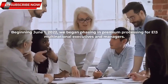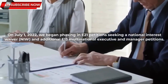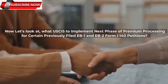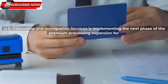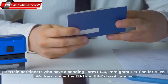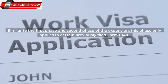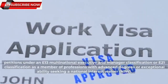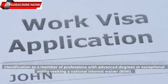Beginning June 1, 2022, USCIS began phasing in premium processing for E-13 Multinational Executives and Managers. On July 1, 2022, they began phasing in E-21 petitions seeking a National Interest Waiver (NIW), and additional E-13 Multinational Executive and Manager petitions.